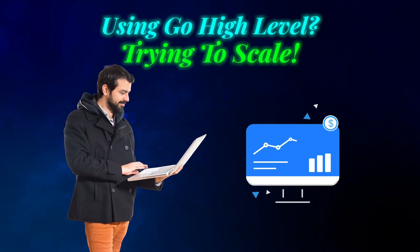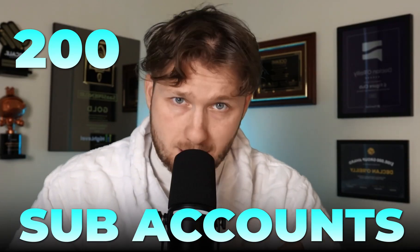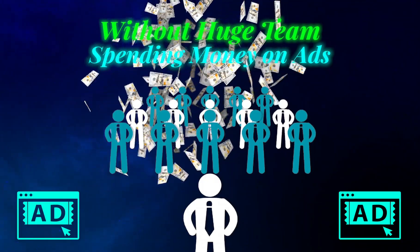If you're using GoHighLevel and trying to scale, you need to watch this. Eric, one of the guys in our community, has built a $30K per month high-level agency and has over 200 sub-accounts. He did this without a huge team or spending a ton of money on paid ads. In this video, he's going to break down exactly how he did this. Let's jump right in.